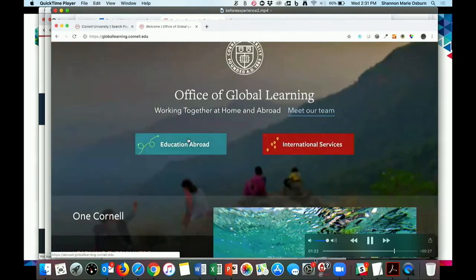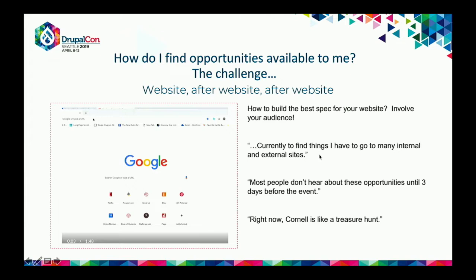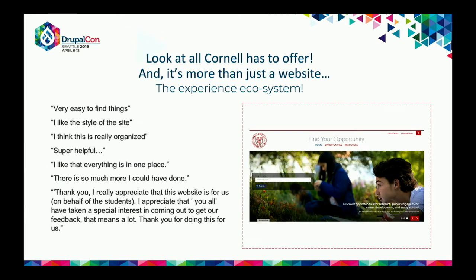After a UX phase with focus groups and interviews, they heard consistent themes: students have to go to many internal and external websites to find things; most people don't even hear about opportunities until three days before the event and then can't go. The favorite quote was, 'Cornell is like a treasure hunt,' meaning you're really lucky if you find something — and that's not how they want students to find things.